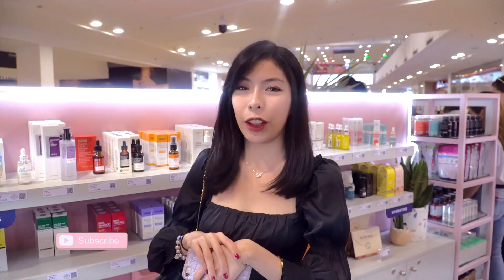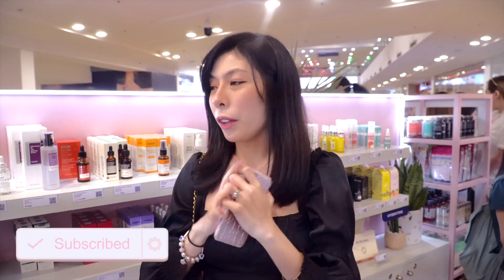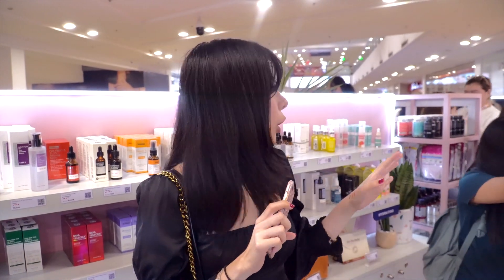Hi guys! I'm finally here at Manila Power Tower and I was invited here. They sent me an email last week, so we're finally here and let's check out all the items that we're selling.